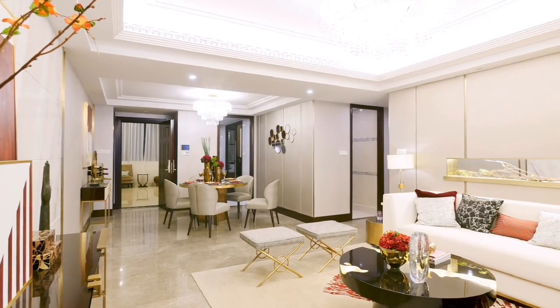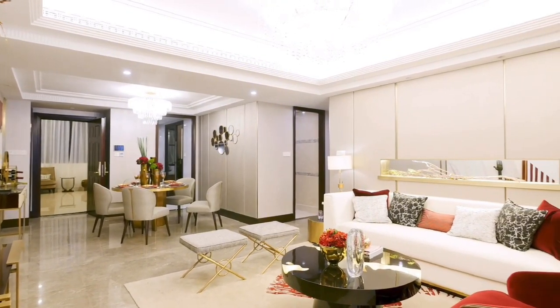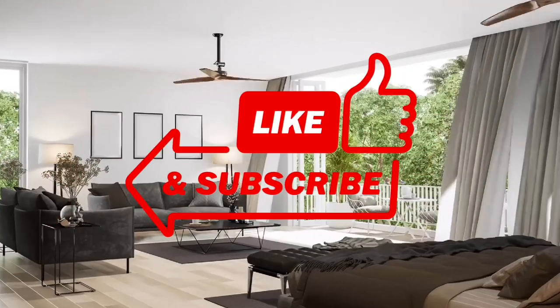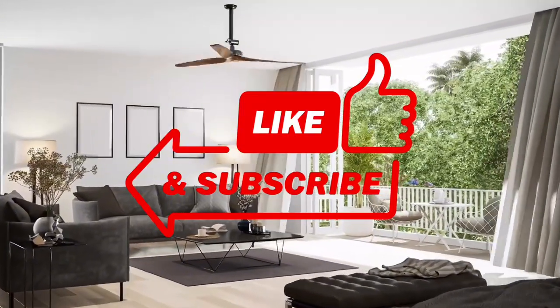And there you have it — five affordable ways to update your dated home without the need for a full-scale remodel. I hope you found these tips helpful and inspiring. If you try any of these ideas, be sure to share your transformations with us in the comments below. Don't forget to like this video and subscribe for more home improvement content, and I'll catch you in the next one.